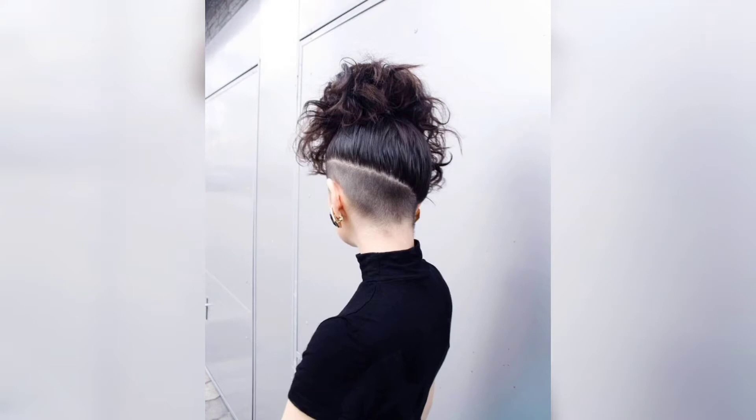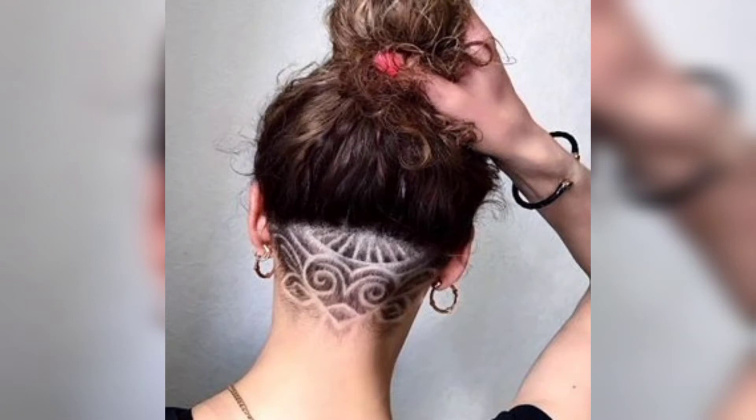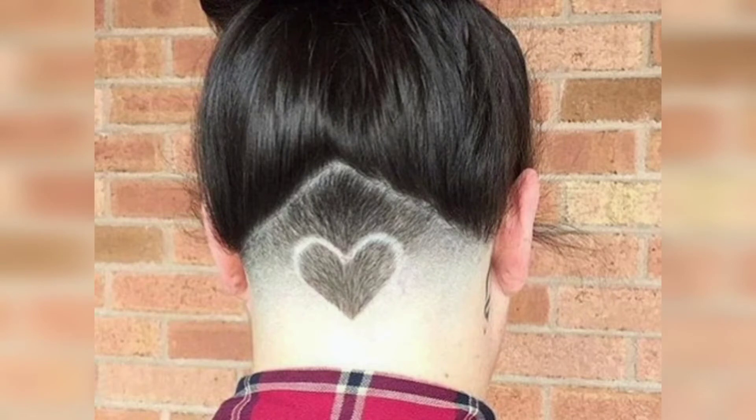Today I am sharing this video on undercut hair ideas. These undercuts are so unique and trendy — I hope you will love this collection and design. If you're tired of the same old boring hair, then you may want to consider one of these cool undercut hairstyles for women.